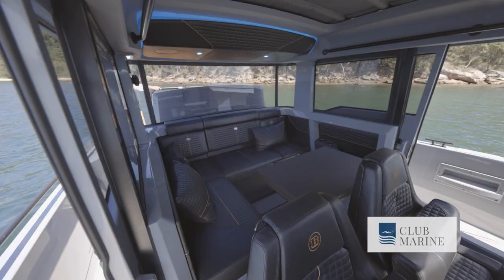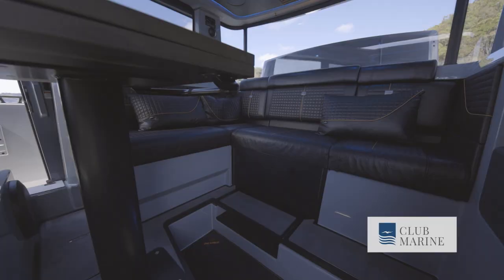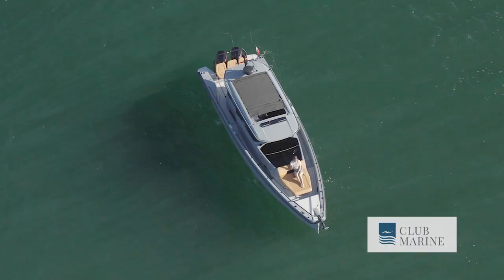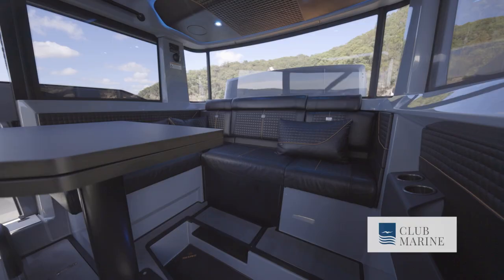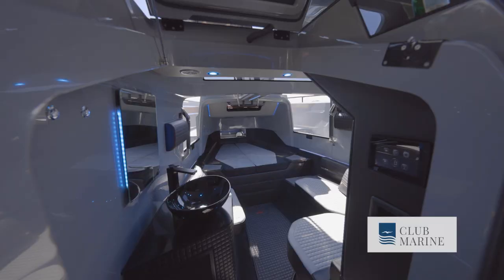Inside the cabin itself, it's quite a spacious affair. There's room in here comfortably for seven people. You've got two helmet seats and this large L-shaped lounge at the rear with the table in front — a very comfortable place to sit down and get out of the weather. Overhead, a lot of light comes in courtesy of an electric sunroof. But if I was going to say one thing about this whole area, the black leather upholstery is going to get very hot in the sun.